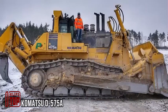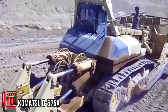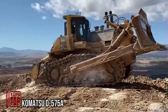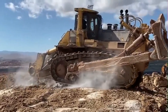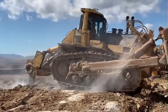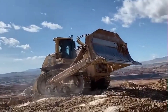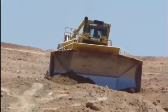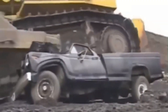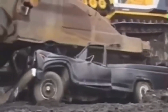The impressive Komatsu D575A Super Bulldozer boasts a formidable 1,150-horsepower engine. This colossal machine is capable of moving a substantial load of 90 cubic yards and excels in earth-moving tasks. Its primary domain of operation is typically in surface mines and coal fields, where it shines in efficiently relocating heavy loads to their designated destinations.